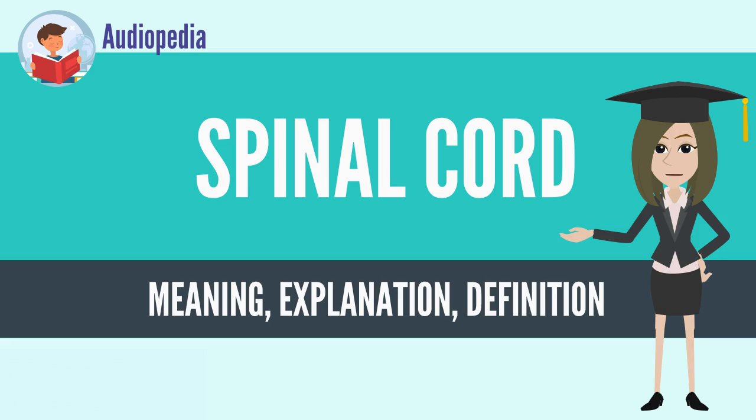The enclosing bony vertebral column protects the relatively shorter spinal cord. It is around 45 cm (18 in) in men and around 43 cm (17 in) long in women. Also, the spinal cord has a varying width, ranging from 13 mm thick in the cervical and lumbar regions to 6.4 mm thick in the thoracic area.